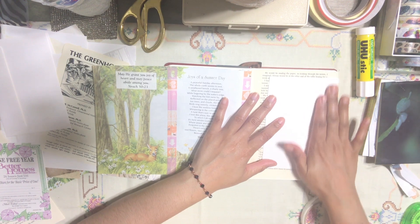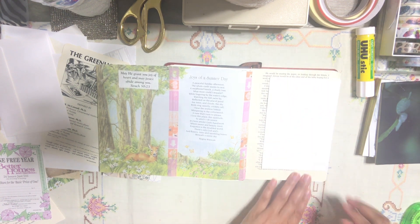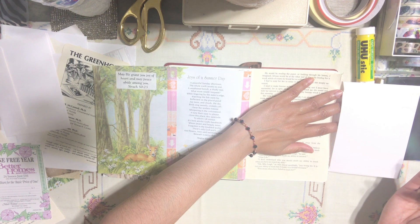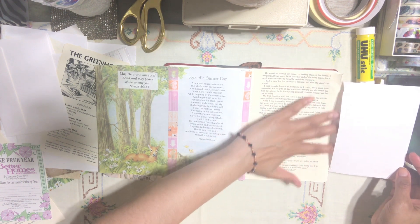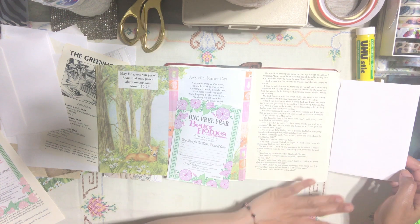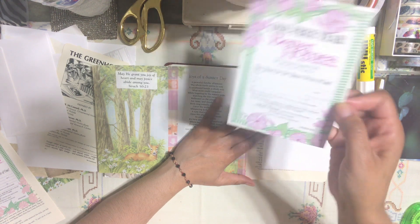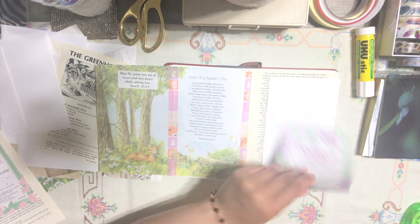I'm going to add my little journaling section right here. My very first journaling section is going to be here, and you can also tuck something inside since this is an envelope. If you're journaling something very personal that you don't want someone to look at, this is a great hiding little spot for it. I'm going to decorate the front of this envelope using this advertisement page from the magazine Better Homes — I love that vintage look. I want to add this right in front of my envelope using double-sided tape.